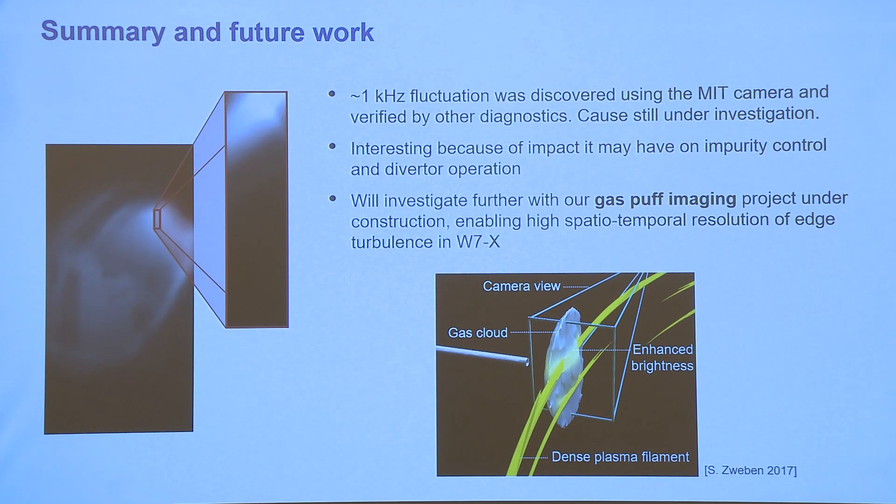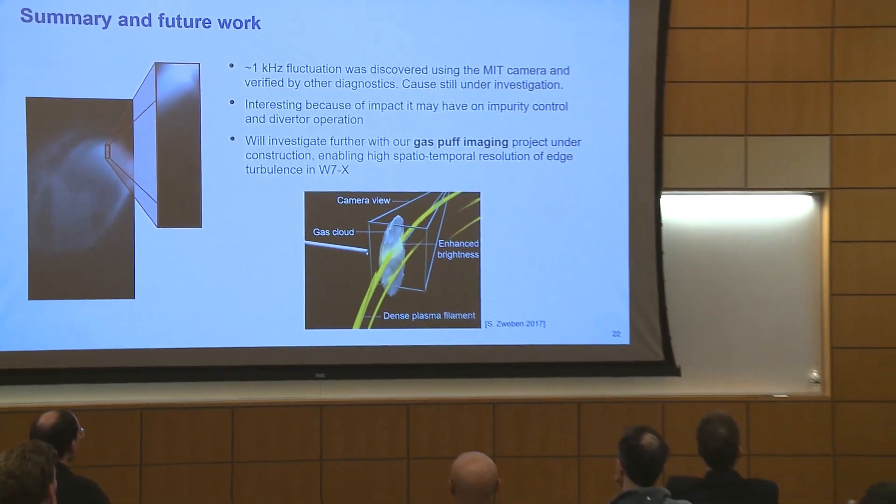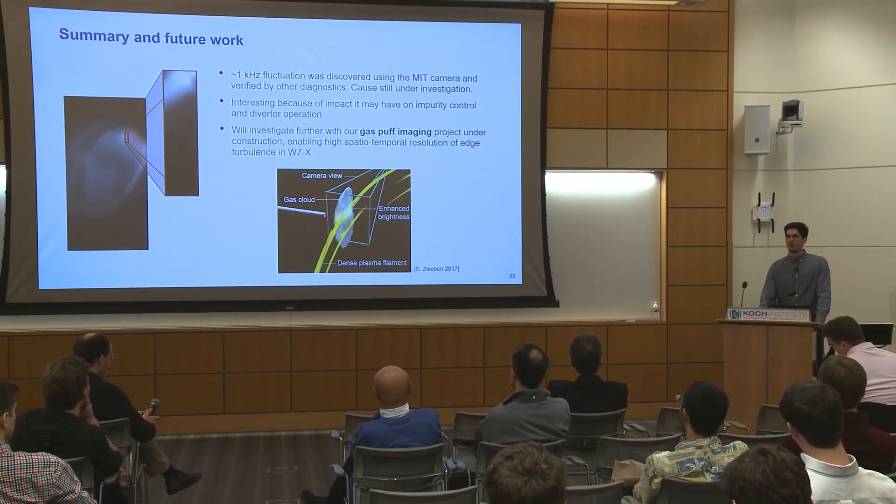With this talk, I've tried to show that it's a bit of a wild west in the world of tokamaks and stellarators — there's a lot to discover. We've found this very interesting phenomenon of a one-kilohertz fluctuation that we verified with other diagnostics, and we're still investigating why it happens. We want to investigate further using the gas puff imaging project under construction at MIT — a capillary tube that puffs gas at the edge of the plasma, which when ionized produces a lot of light and lets you see edge turbulence in detail. That's a little taste of what's happening at the PSFC, and there are lots of other collaboration projects ongoing with different tokamaks around the world.